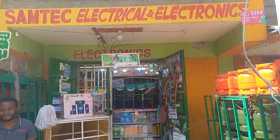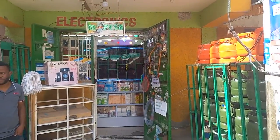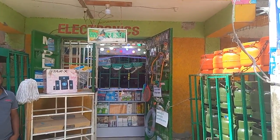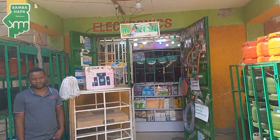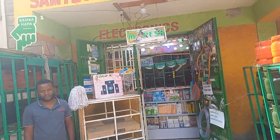Guys, I have arrived at Sumtech Electronics as I had told you earlier. He actually sells gas and even gas cylinders. Let's get to meet him so that he can explain to us what he sells and at how much.